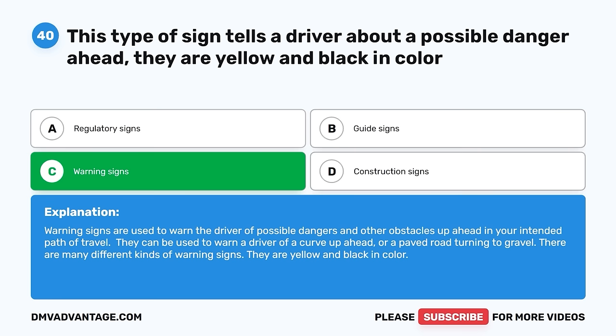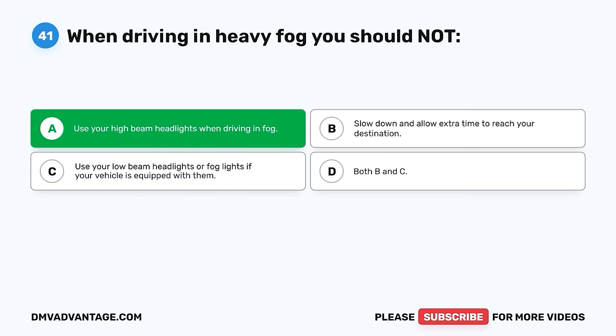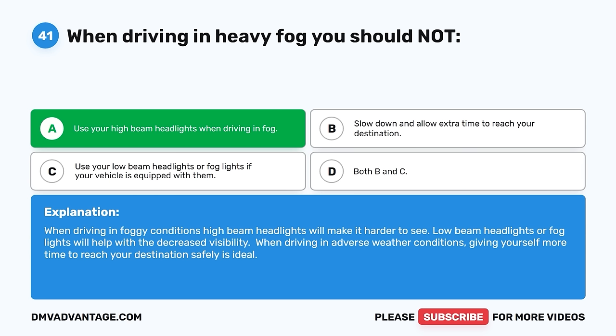Question 41. When driving in heavy fog, you should not: A. Use your high-beam headlights when driving in fog. B. Slow down and allow extra time to reach your destination. C. Use your low-beam headlights or fog lights if your vehicle is equipped with them. D. Both B and C. The correct answer is A — you should not use your high-beam headlights when driving in fog. High-beam headlights will make it harder to see. Low-beam headlights or fog lights will help with the decreased visibility. When driving in adverse weather conditions, giving yourself more time to reach your destination safely is ideal.